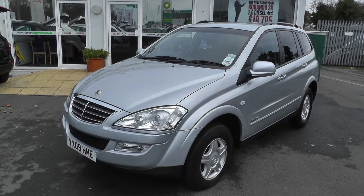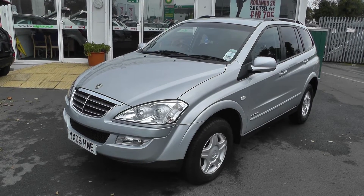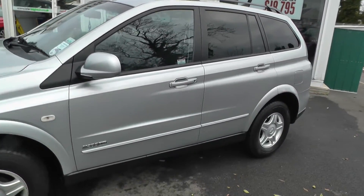Welcome to Brian Leighton Howden and thank you for visiting our website. The car we're looking at today is a SsangYong Chiron 2.0L S 4WD automatic. The car's on an 09 plate and has only done 39,600 miles.